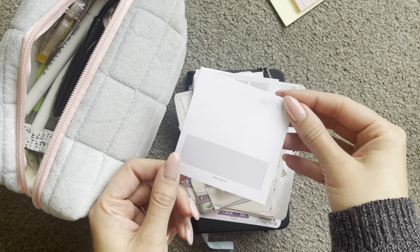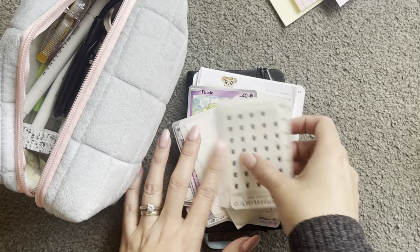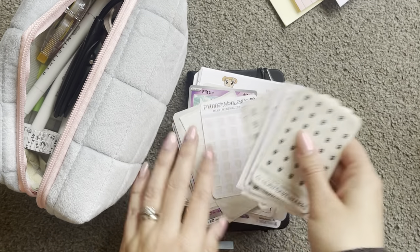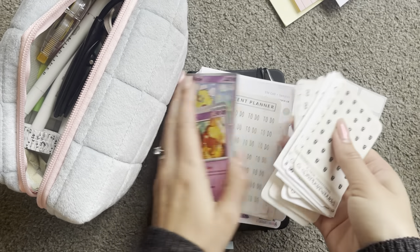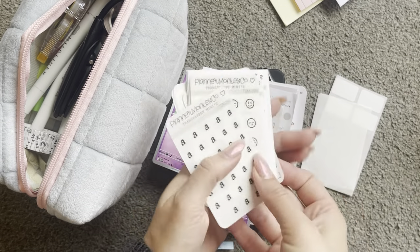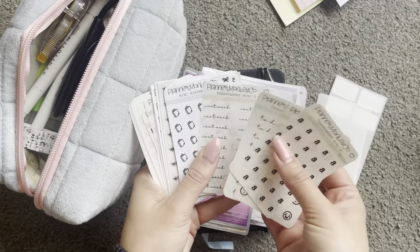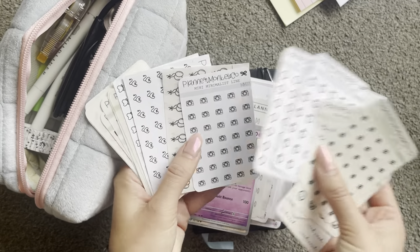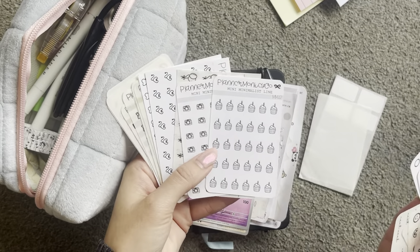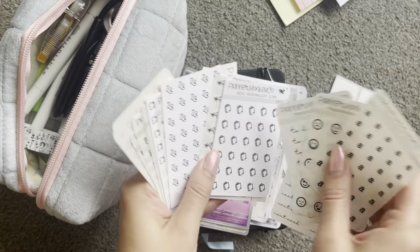Some more sticky notes — I do love sticky notes! And then I have a bunch of these little stickers from Planner Monkey Co. I just love these. They're super minimal and a lot of them are transparent. Some of them aren't but I just love them. Some of them I haven't even used, so I want to try and use some of those.